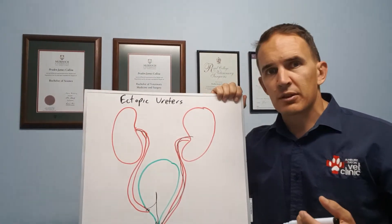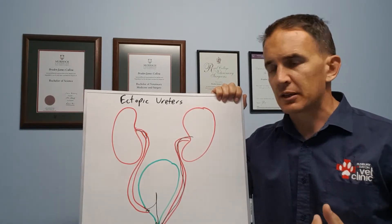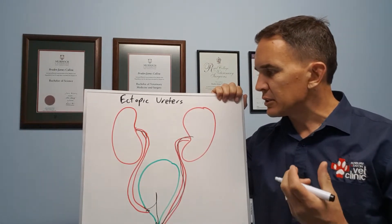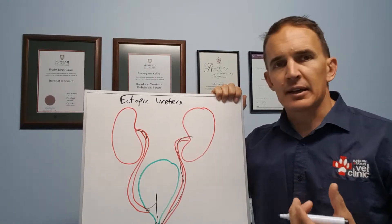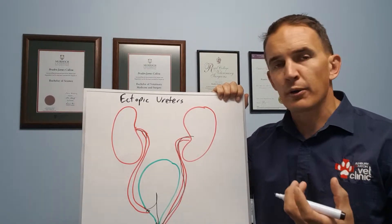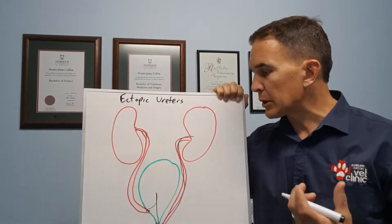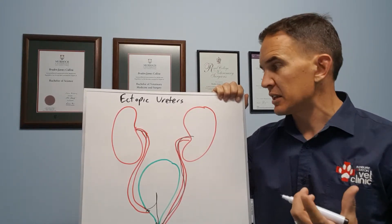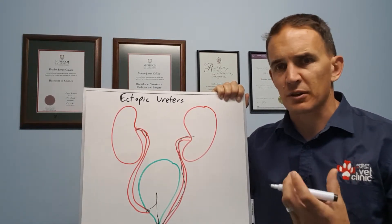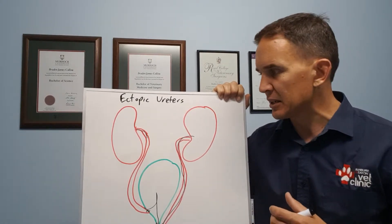What we see with animals with this condition is just a constant dribbling of urine, which can lead to wet patches where they sleep or sit, wet fur around the back end, and recurrent urinary tract infections. It looks like incontinence, but it's a little different — it's not the bladder failing to hold things, it's the urine effectively bypassing the bladder.